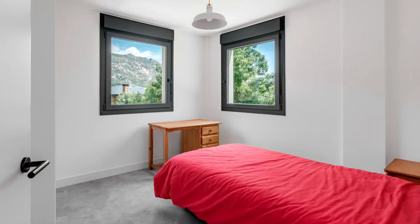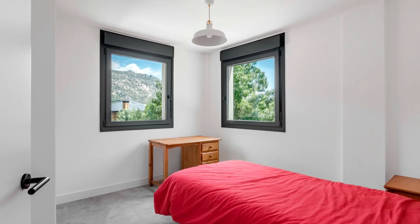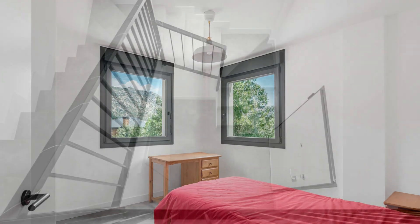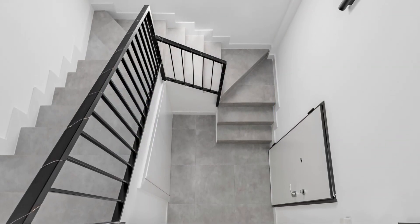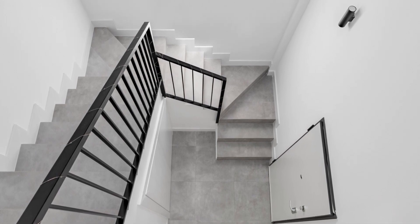The fenestration boasts anthracite gray PVC frames, highly efficient in nature. Each zone within the residence is generously bathed in daylight, even extending to the bathrooms and staircase. Transparent skylights have been thoughtfully incorporated to provide glimpses of the ever-changing hues of the sky.